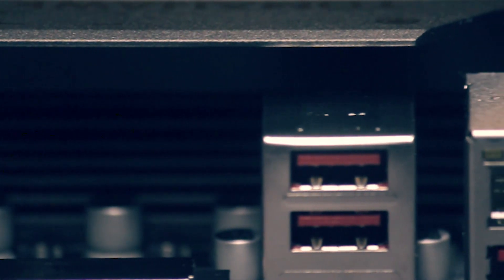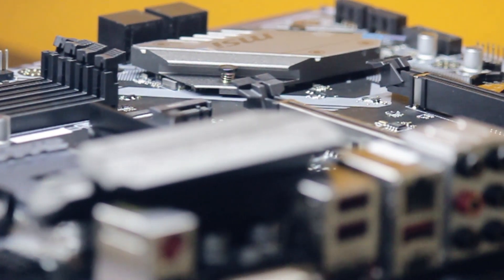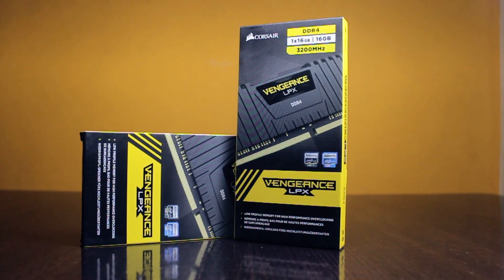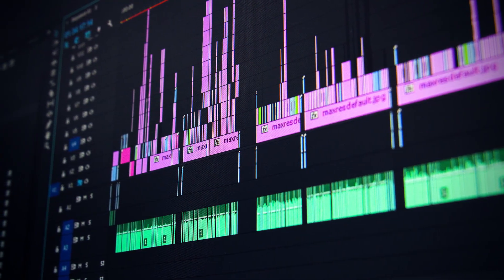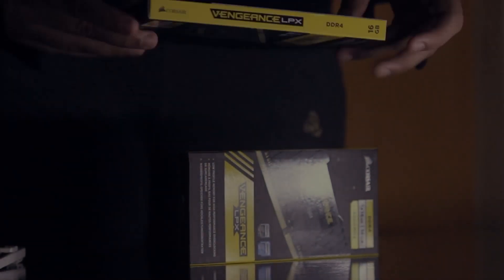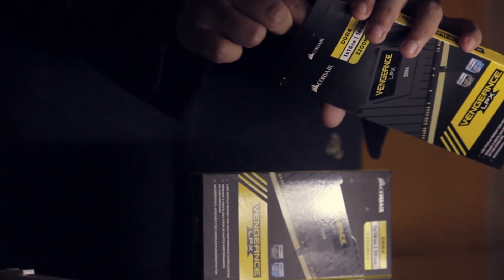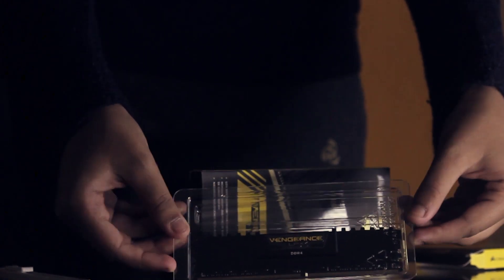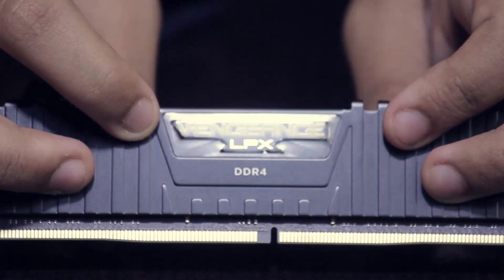Speaking of upgradability, this motherboard supports DIMMs up to 64GB of DDR4 RAM, though I'm not sure we'll be upgrading anytime soon as 32GB is already a bit overkill. For this build we went with a pair of 16GB Corsair Vengeance LPX modules rated at 3200MHz, as the PC is majorly going to be used for video editing and animation. Video editing software often hogs up a lot of RAM as projects get bigger, and since Ryzen processors prefer faster RAM, we went with the 3200MHz DIMMs.